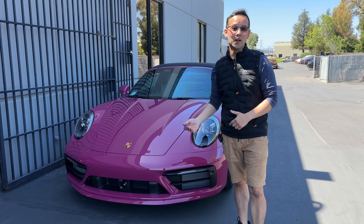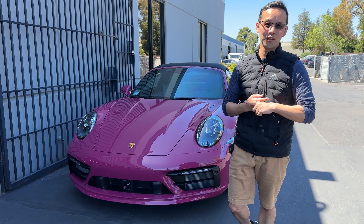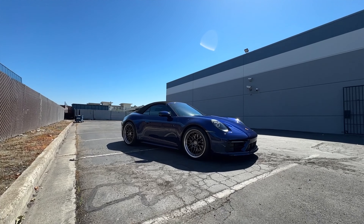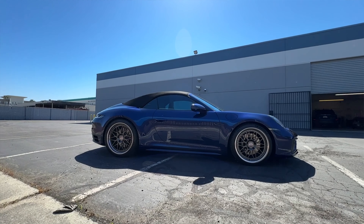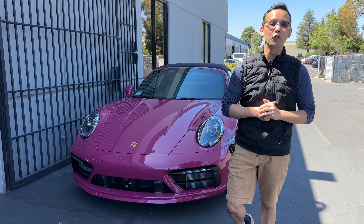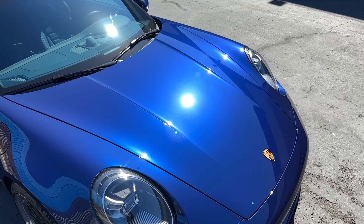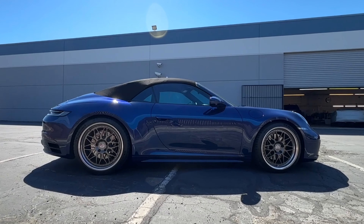Basically, this couple bought each other matching Porsches for their 30th anniversary. For the husband, his car was already completed — it was a Genshin Blue C4S Cabriolet, and for that one we did a full body ClearGuard Alpha PPF installation, Cerabyte coating, and also Spectral Photosync IRD window tint.